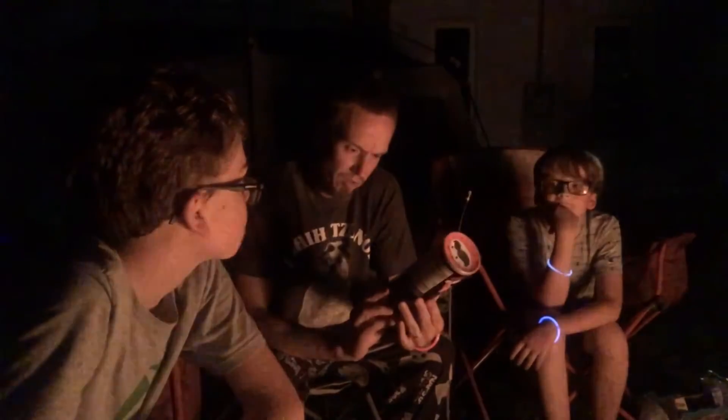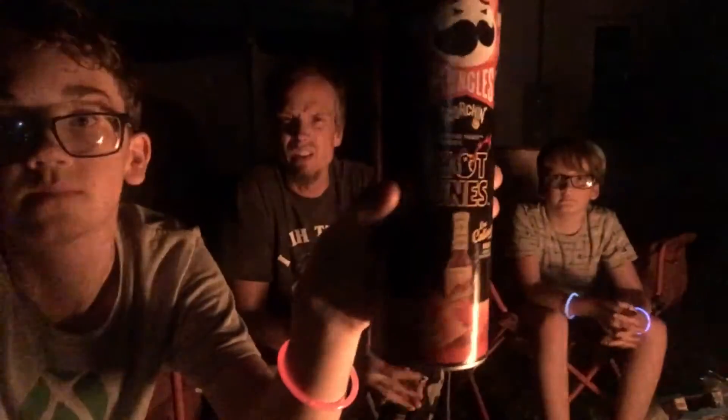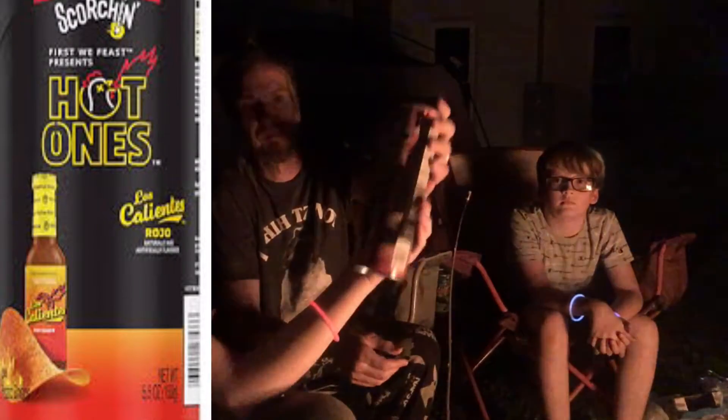Campfire, it's hot, got the hot Pringles. So this one is Los Calientes Rojo — it's supposedly the hottest ones. So we're going to give them a shot. I'm going to have Colton show the label to the camera. It's kind of dim because of the fire, but I'll put a picture if it doesn't show up of what the actual package looks like.